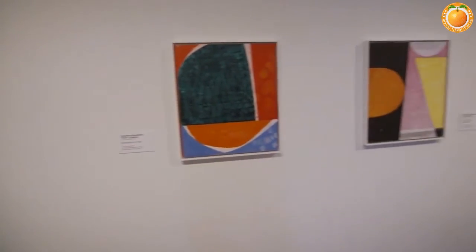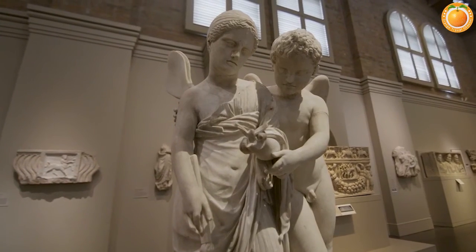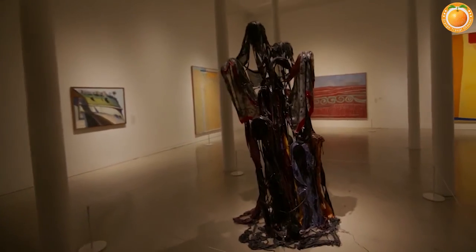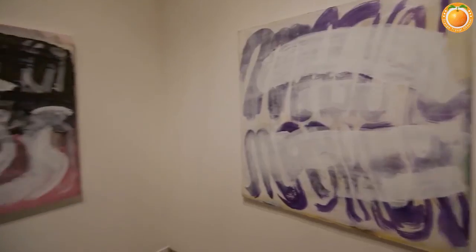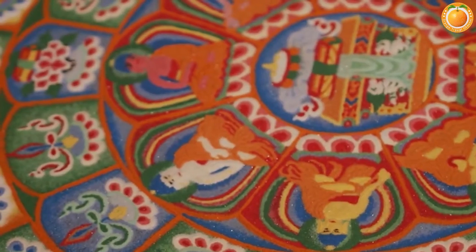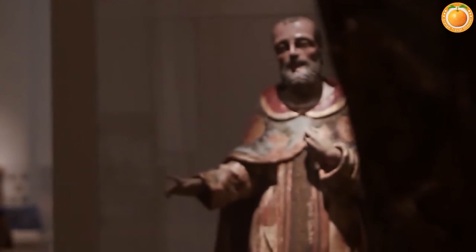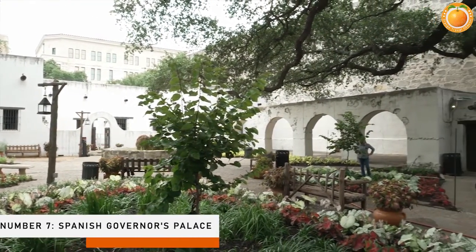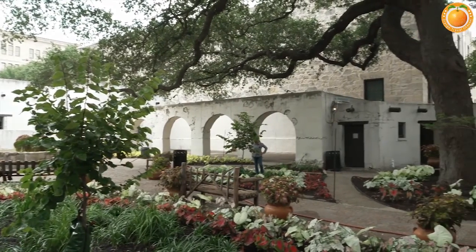Number six: San Antonio Museum of Art. The San Antonio Museum of Art is a cultural gem that should not be overlooked. Despite its smaller size than other art museums, it houses world-class Native American, Spanish colonial, and Latin American art collections. Furthermore, the museum houses Texas's greatest collection of Asian art, as well as a good collection of more contemporary works.